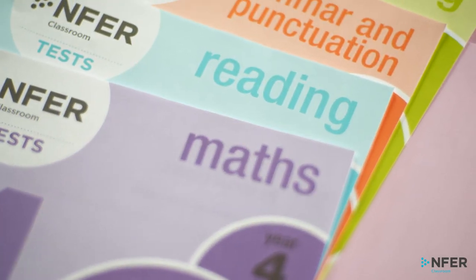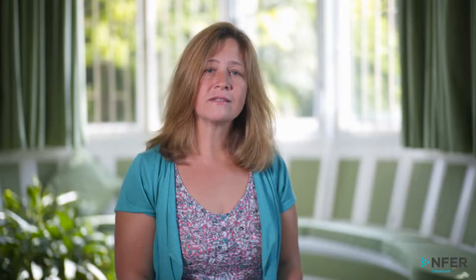Our Key Stage 2 range includes termly tests for maths, reading, grammar and punctuation and spelling, ideal for progress monitoring across core subjects, both year on year and throughout the year.